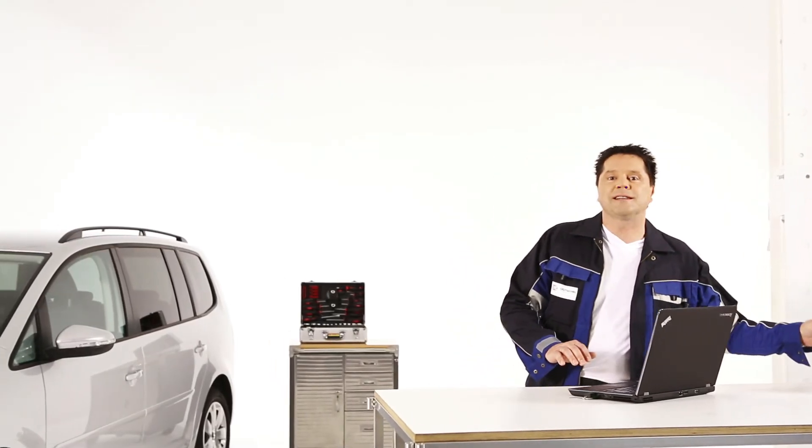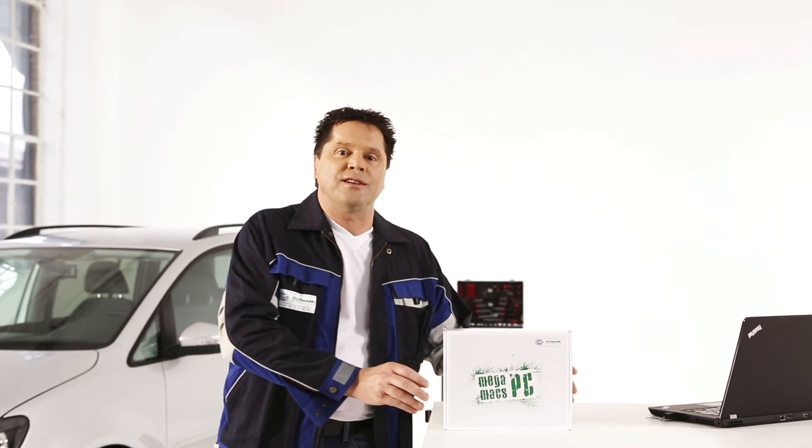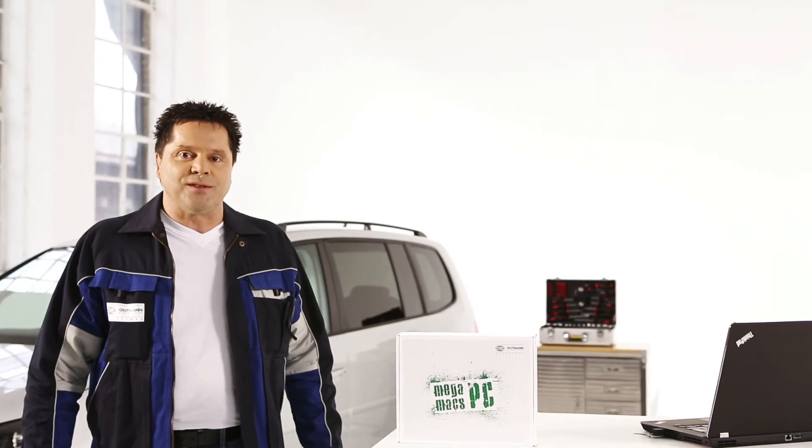Regardless of whether you connect Megamax PC to the internet over cable or Wi-Fi, with this system you get a valuable service tool in the workshop, which can produce a more comfortable atmosphere, faster repairs, and increasing revenue.